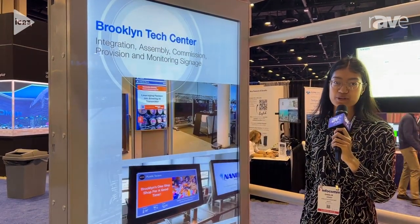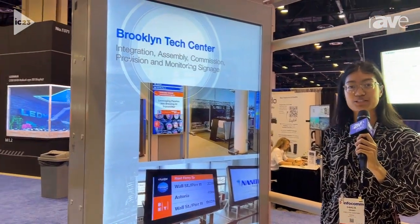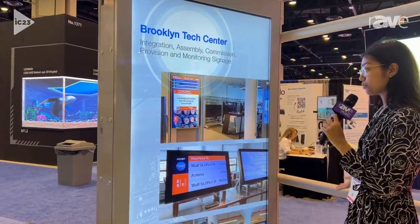Hi, my name is Dahlia. I'm with Nano Display Incorporated and we're here at Invocom 2023 showcasing one of our units.